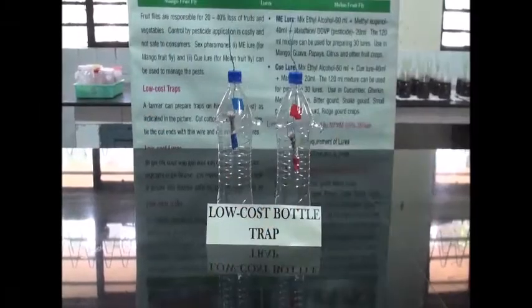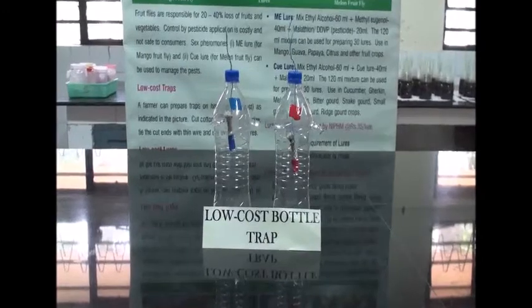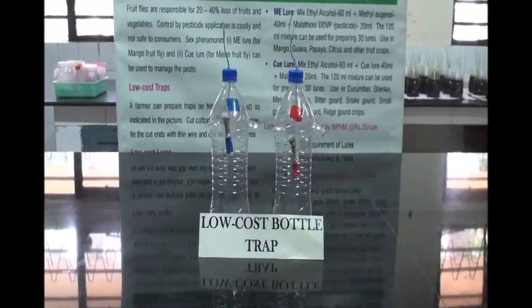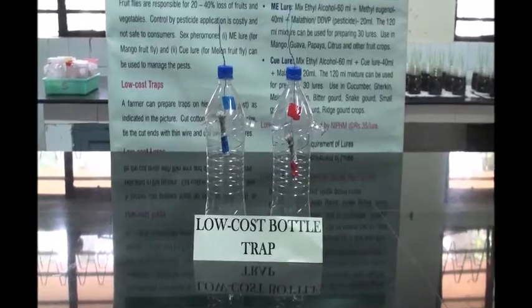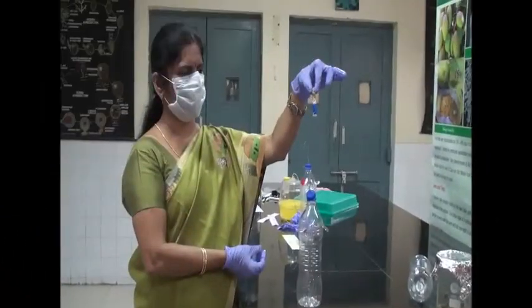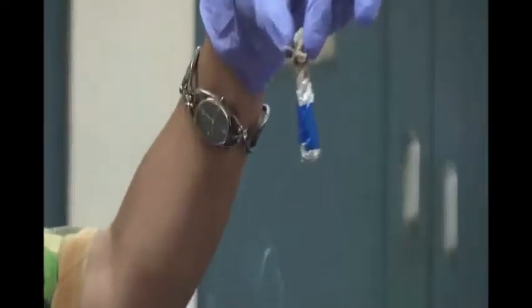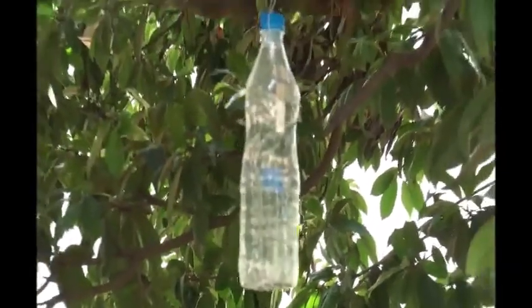Use separate containers and measuring jars for methyl eugenol lure and Q-lure preparations. Always wear gloves and prepare in a well-ventilated area. At the time of use, remove one-third of the aluminum foil and tie the open end to the thin wire at the trap and hang in the field. Hang the bottle trap with lure at least 3 to 4 feet high in the shade.